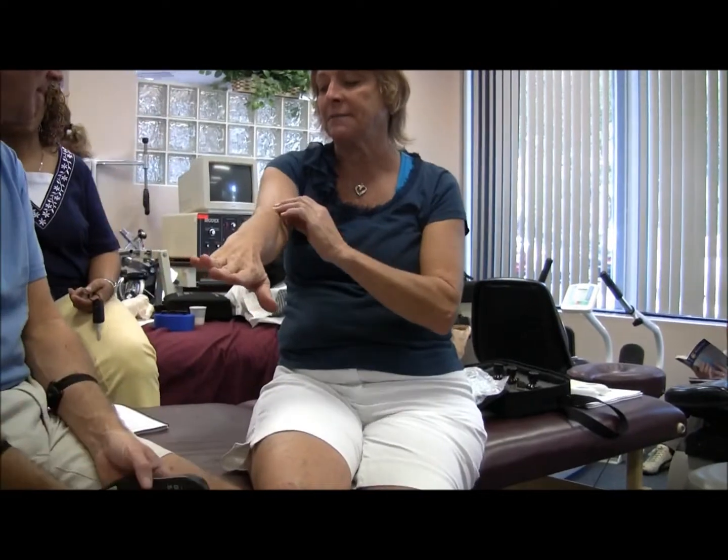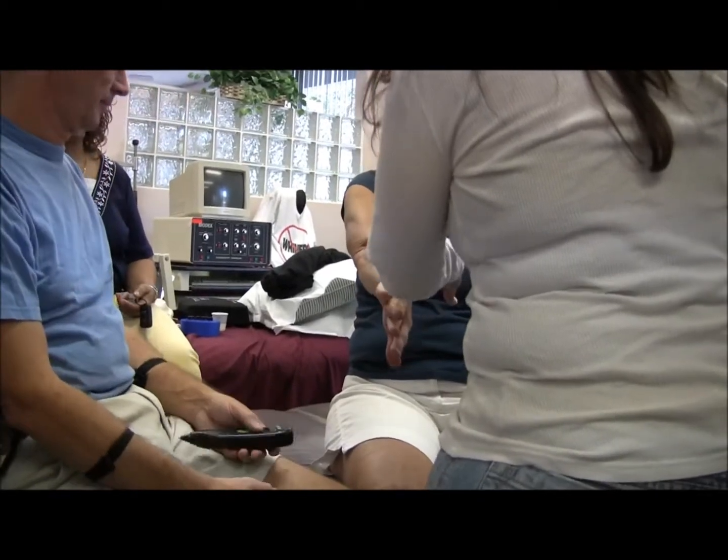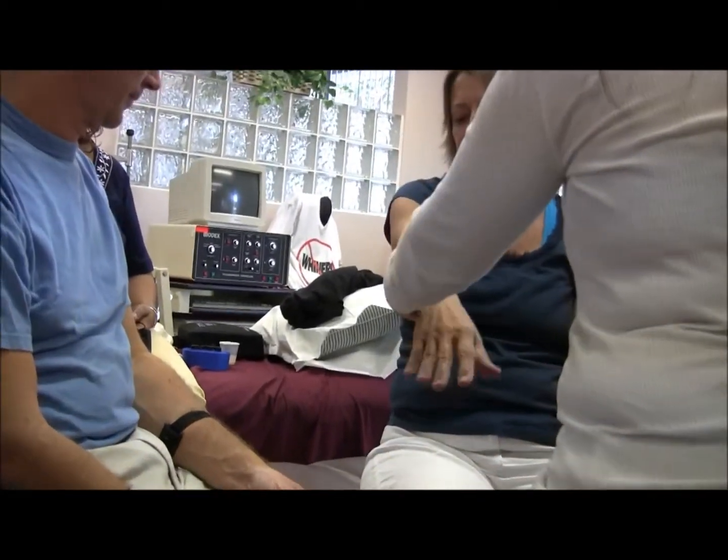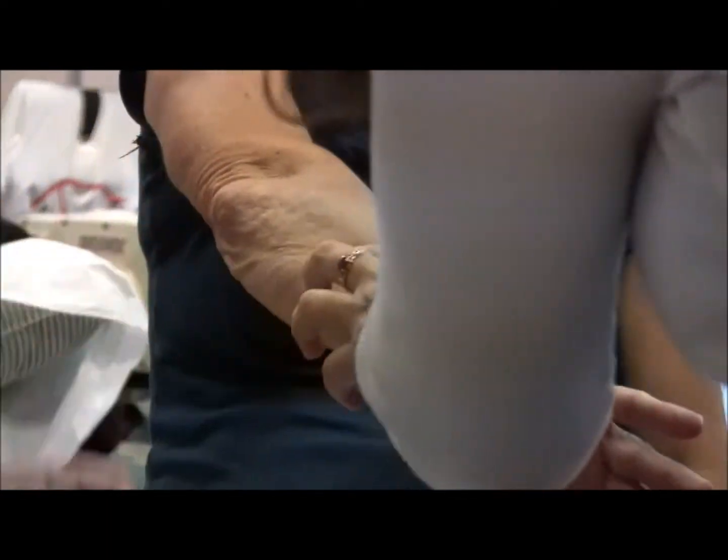You can still see there's scar tissue there. The scar was such a deep crevice you could see it from across the room — now you can barely see it. It's not half as ropey as it was, and it doesn't look as white as before either.